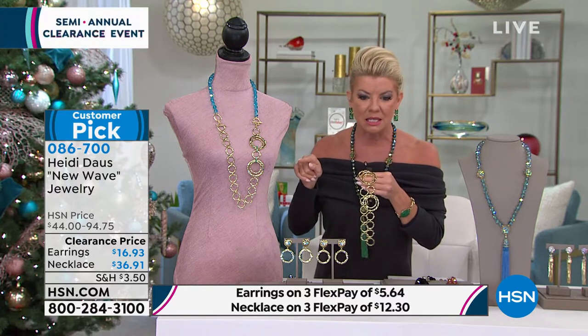So on sale — are you kidding me? This necklace — because it's not one necklace, we're showing this one necklace but it's really two necklaces — is $36.91.